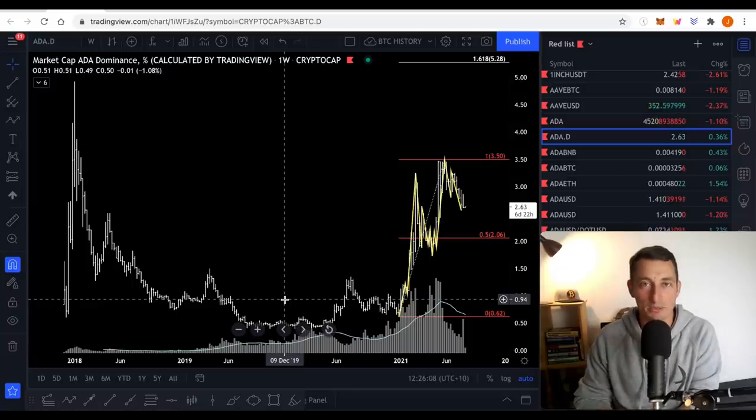Welcome back, guys. It's Jason with your Hopium Free Crypto Update. Today we're looking at Cardano — updating it. The weekly close is in. We are checking how Cardano is tracking against the main smart contract platforms as well as Bitcoin.